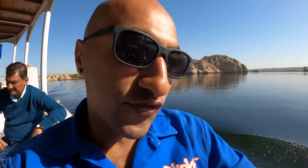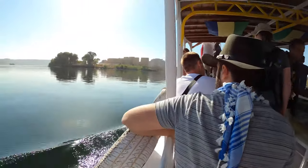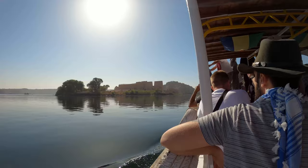On our way to Bilei Temple in Ossalon — got my ticket right there, and you can see it in the distance right there. Let's see what's inside.